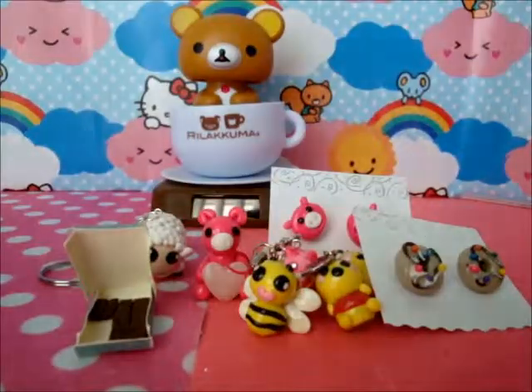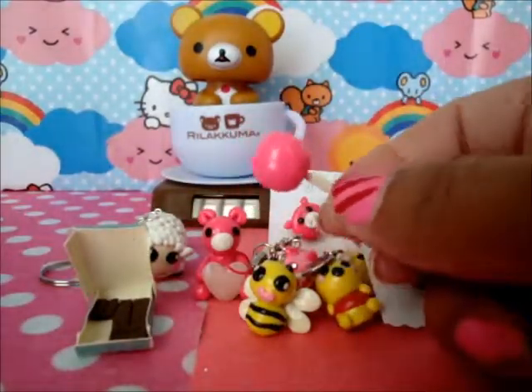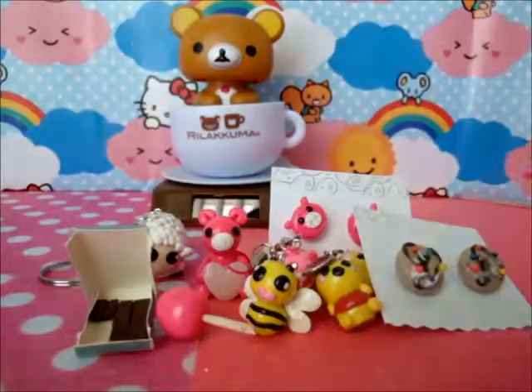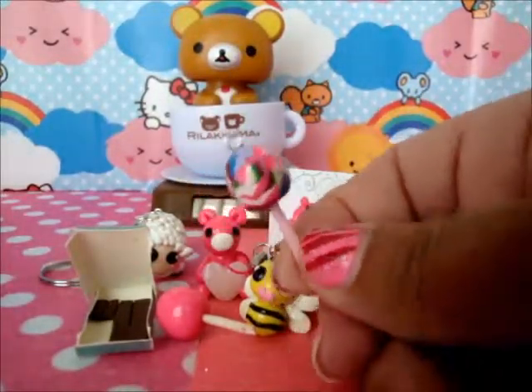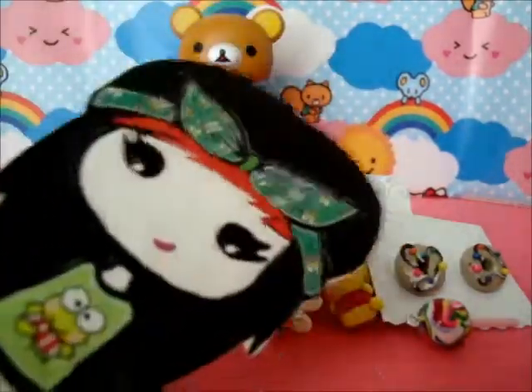And then I did this pink popsicle — it's really really shiny — and then I did this colourful popsicle. And that's my entry!